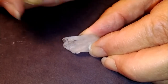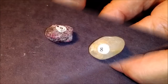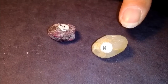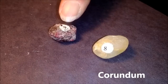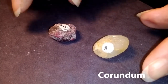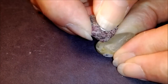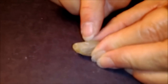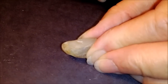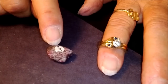As we get harder, they are harder to scratch, and we're not going to get as easy a scratch as before. Number eight was topaz. Number nine is called corundum — it's one of the hardest minerals we have, and we're going to see it does a pretty good job scratching the topaz. Nine was corundum.